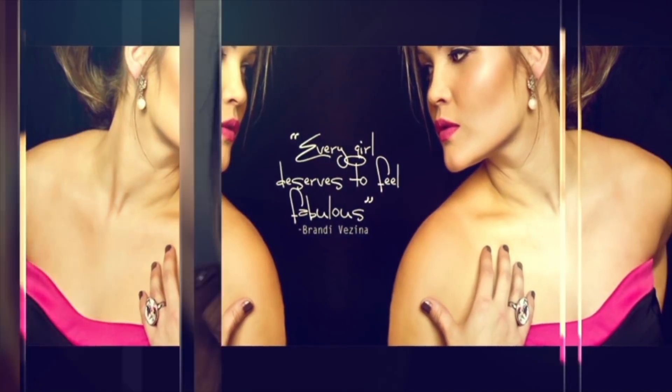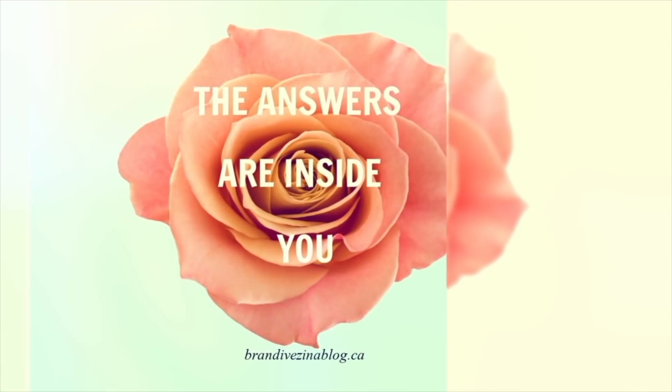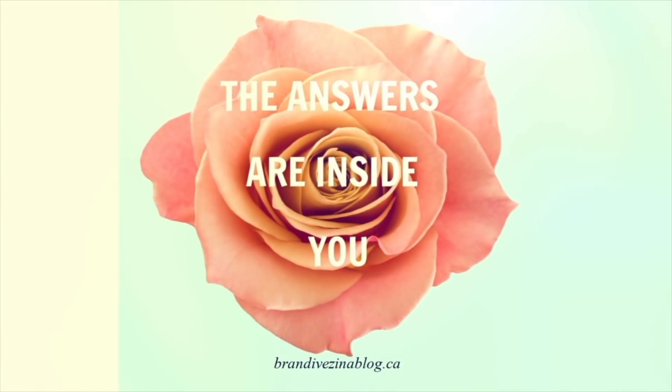Do you know what a carbon footprint is? In this video, I'm going to give you four tips to help lessen your carbon footprint. My name is Brandi Vesna, author of Moonlit Path, Going Inward, and Raising Your Consciousness. A carbon footprint is the amount of carbon dioxide that we each emit based on the fossil fuel consumption that we use.